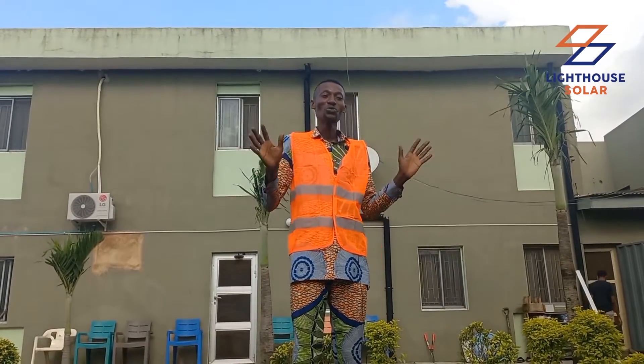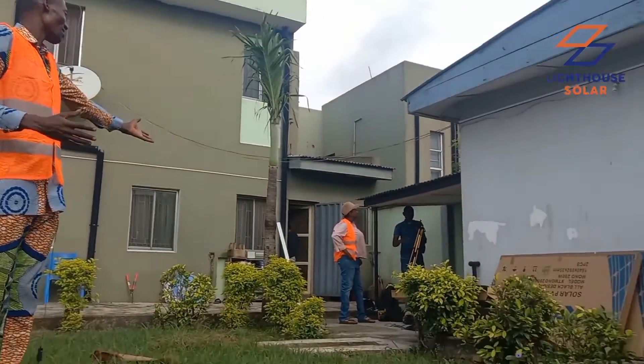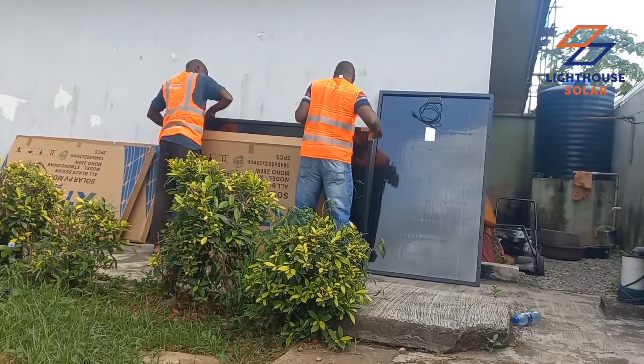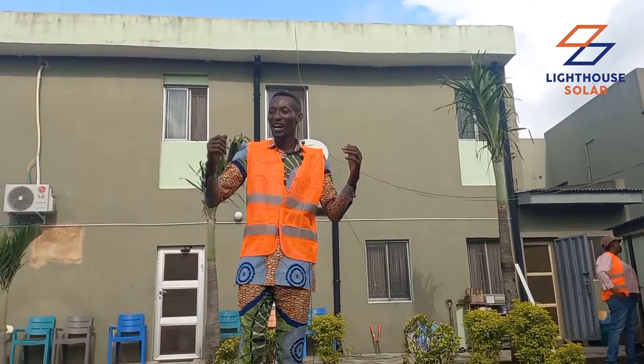Here is a very wide place, and you can see the panels and some other materials we want to install here. It's a site experience, and we are here to have the full knowledge of the system.